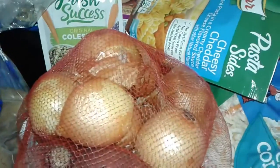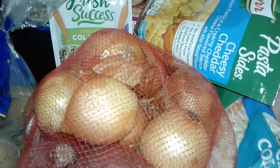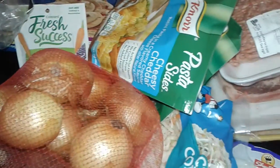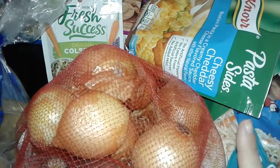Hey guys, welcome to my channel! This is a real small grocery haul and everything is from ShopRite. I kept everything $40 and under, and I also had a $5 coupon and a coupon to get free potatoes. Let's get started!